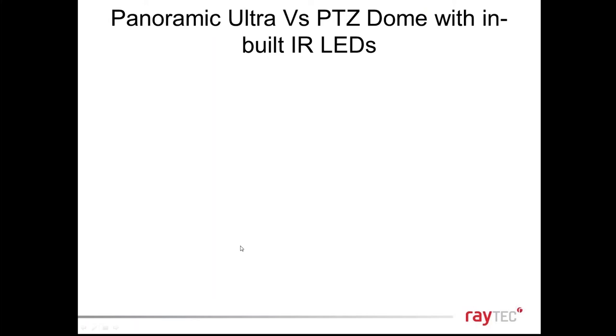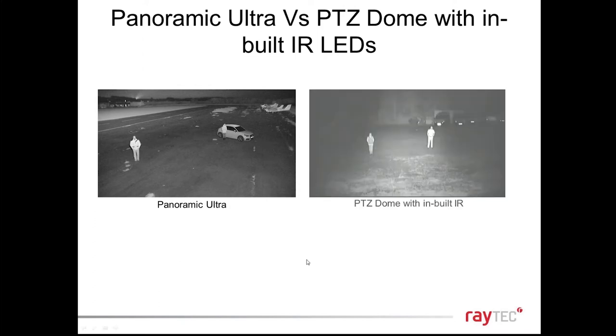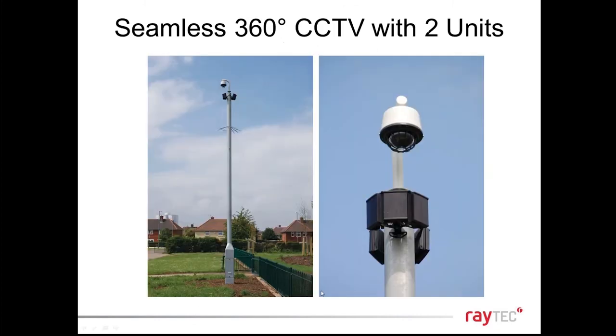Comparing Panoramic Ultra to alternative technologies: PTZ domes with built-in IR tend to be very short range and produce a very spotty, narrow image with graduation of light from foreground to background — the outside of the image goes dark. With Panoramic Ultra, you always illuminate the full 180-degree area at long distance, so you never miss an event. The camera doesn't have to be focused on where the action is happening, and you can illuminate the whole area for multiple cameras.